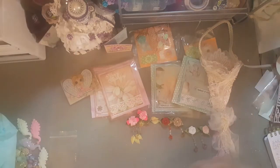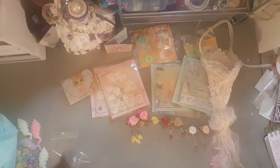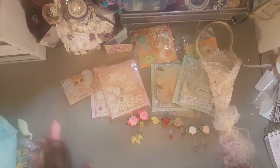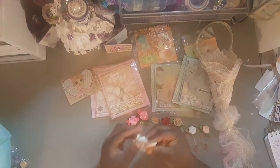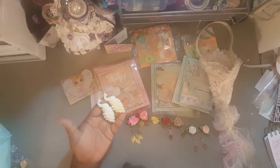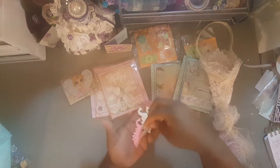I'm sorry the last video got cut off at the end. She sent the resin pieces in pink, white, off-white, and purple.